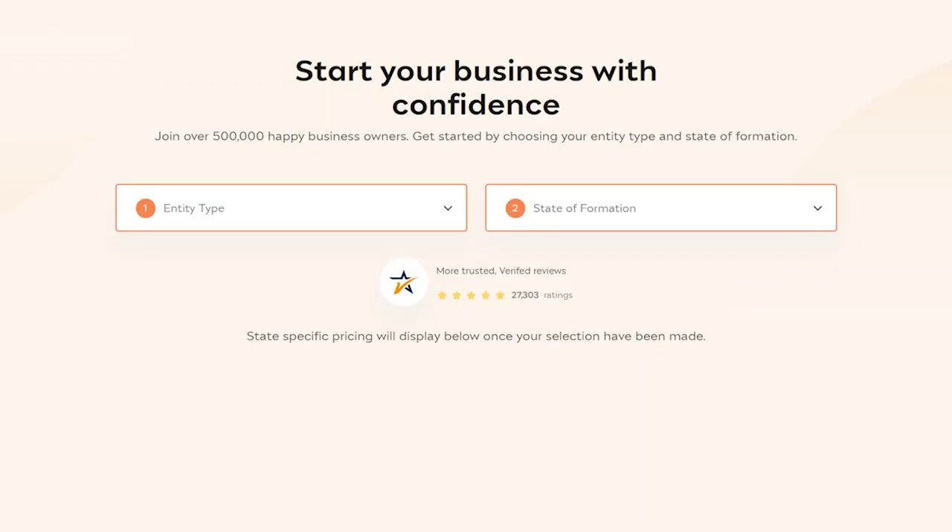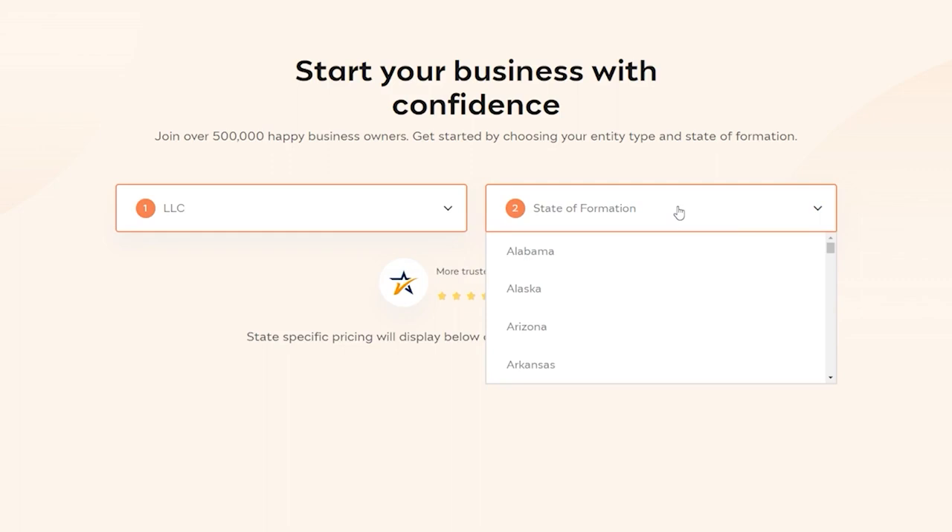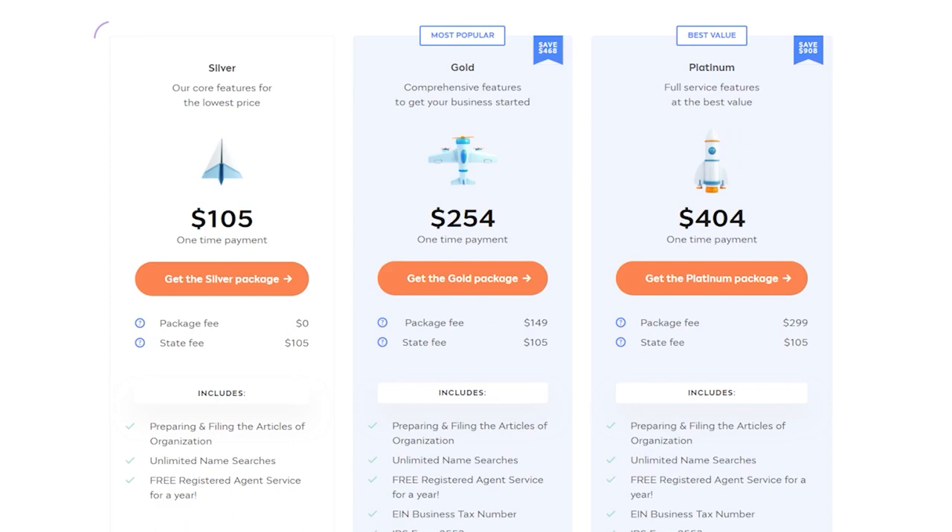Inc File is one of the best companies to help you form your Louisiana LLC — the link is in the description. Inc File offers a free package that includes preparing and filing your articles of organization. While you still pay $237 in state fees, Inc File does not charge an additional service fee on top of that, unlike other companies. This plan also includes a free registered agent for your first year, then $119 annually if you continue.